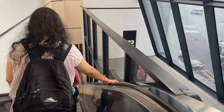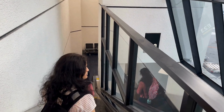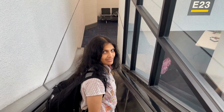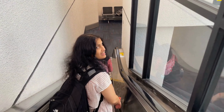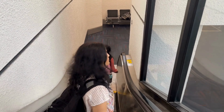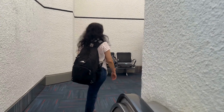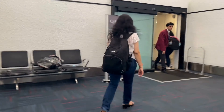Boarding started right on time and was handled smoothly. As we boarded, I wanted to highlight a couple of things that really impressed me. Even though I'm flying in coach as a One World Emerald member, both the flight attendant and the purser personally introduced themselves to me. The flight attendant even took my meal order before takeoff, ensuring I had first choice from the menu.